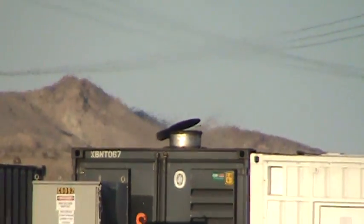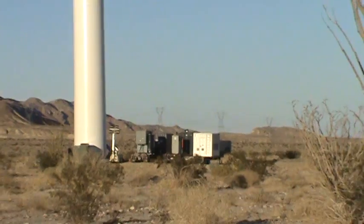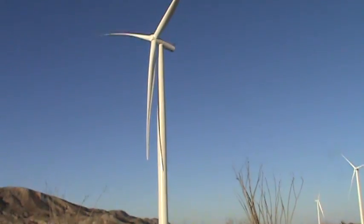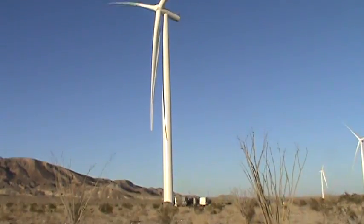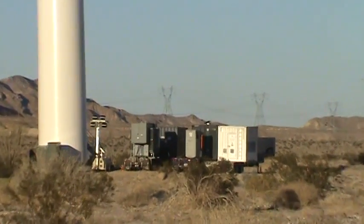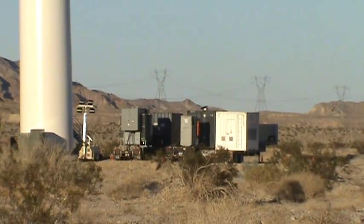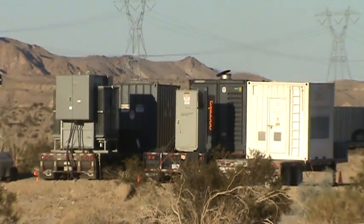This is green energy here, this is renewable energy, so they say. But as you can see, the turbines aren't turning or anything. Not sure what's going on here. I don't recall seeing anything in the EIR or EIS about these generators out here running 24-7.